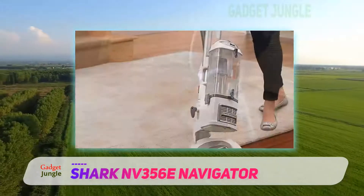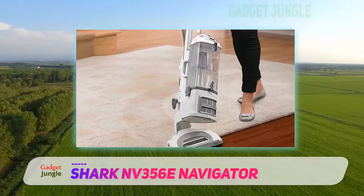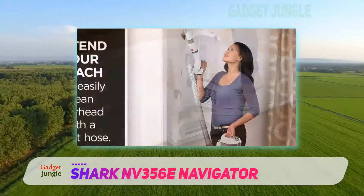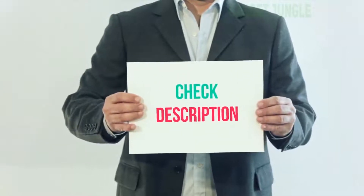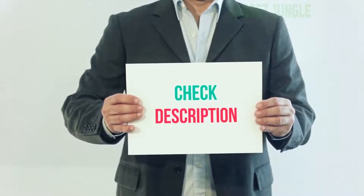The Shark Navigator Lift-Away Professional weighs about 13.7 pounds and comes with a dusting brush, a crevice tool, a pet power brush, and a 25-foot cord. I've included the product link in the description — check it out for more information and the latest price.